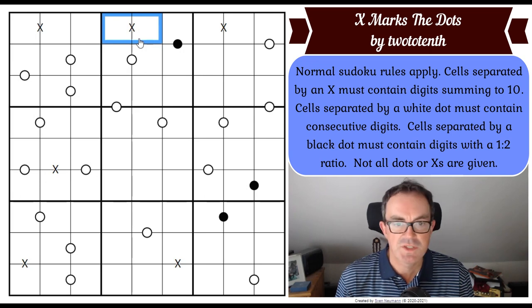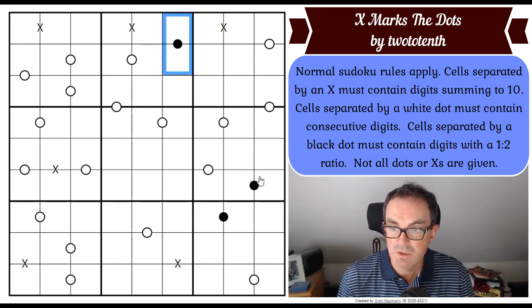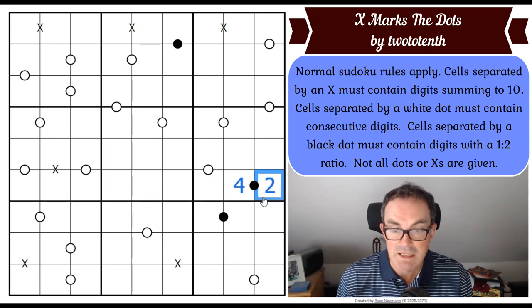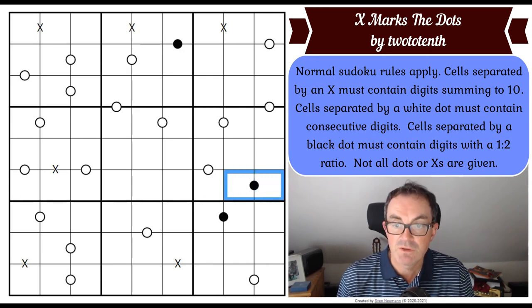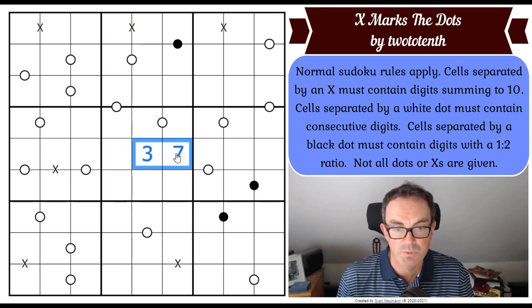Cells separated by a white dot must contain consecutive digits — that's normal Kropki dots. So if that's a six, for example, this square would have to be either a seven or a five. Cells separated by a black dot must contain digits with a one-to-two ratio — normal black Kropki dots. And not all dots or X's are given, so there's no negative constraint. So if you put four in there, this square either has to be two or eight — one of the digits must be either half or double the other. The fact that not all dots or X's are given means it would be fine for two squares to be three and seven even though they add to 10, because they don't need to have an X between them. It's just that these marked dominoes definitely do add to 10 — positive information.